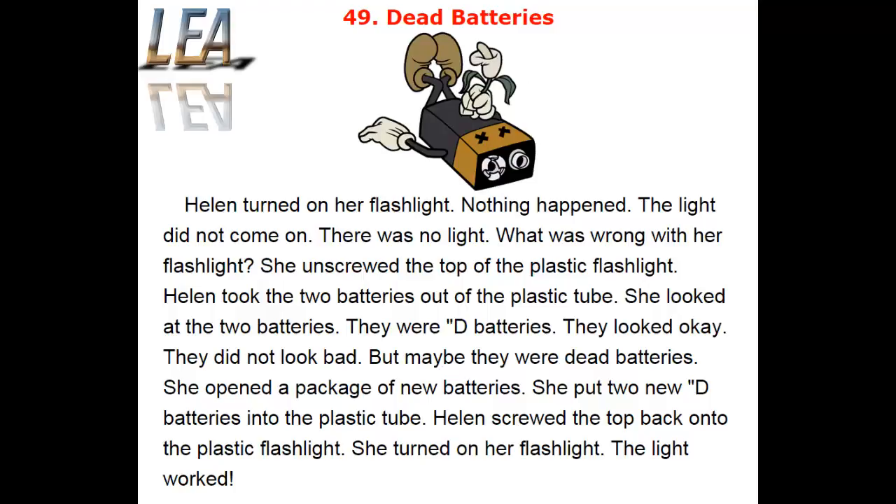Helen took the two batteries out of the plastic tube. She looked at the two batteries. They were D batteries. They looked okay. They did not look bad.